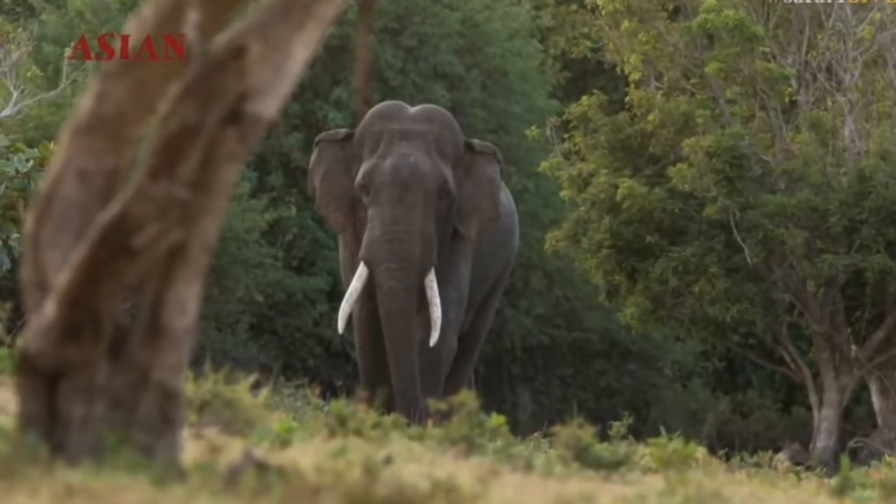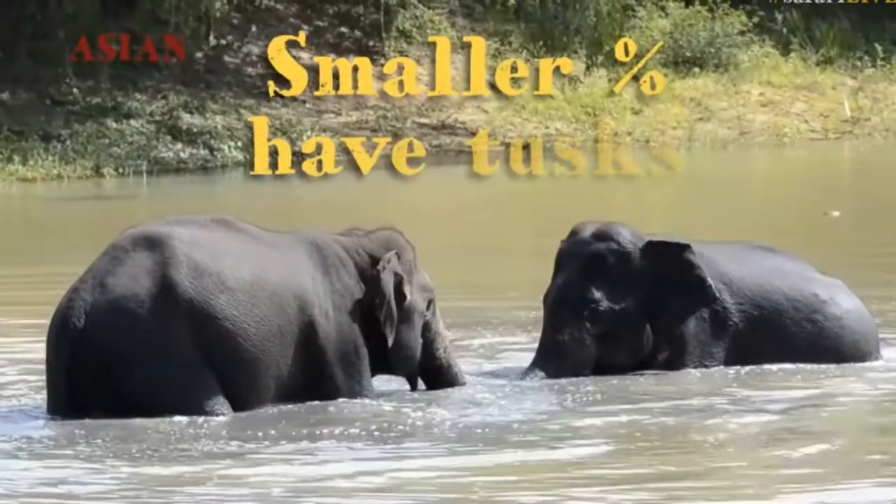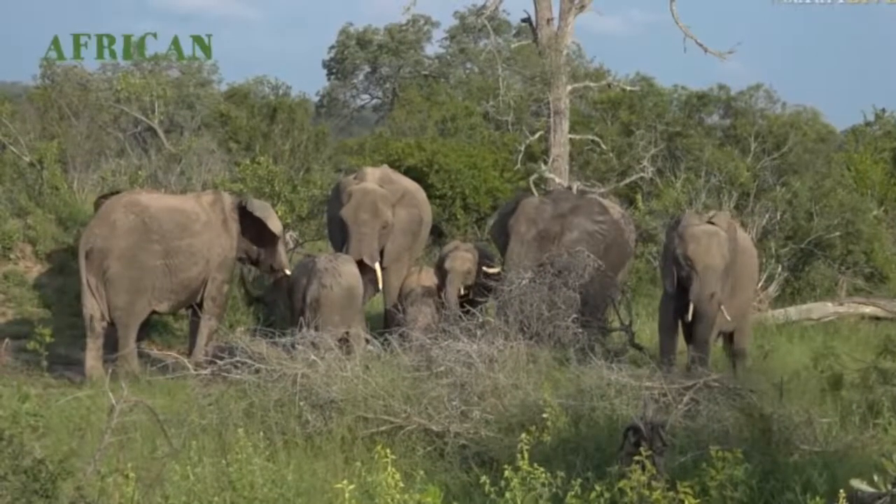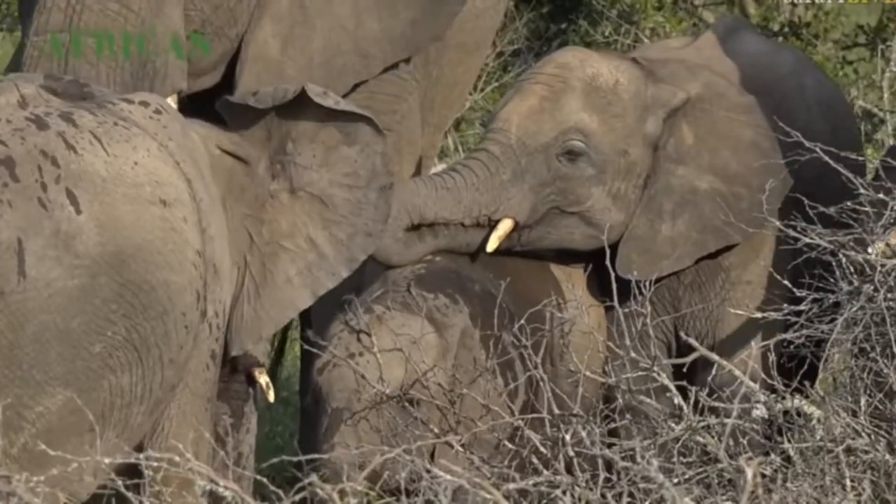Tusks are another key aspect, because in the Asian elephant it's a very small percentage of male elephants only who have tusks. So that's something you notice — the sheer number of elephants here that bear tusks.